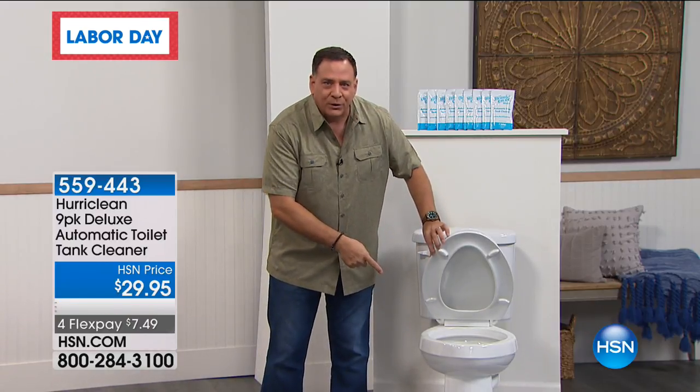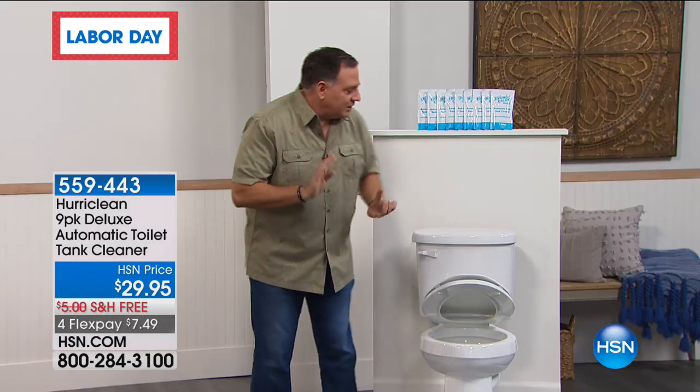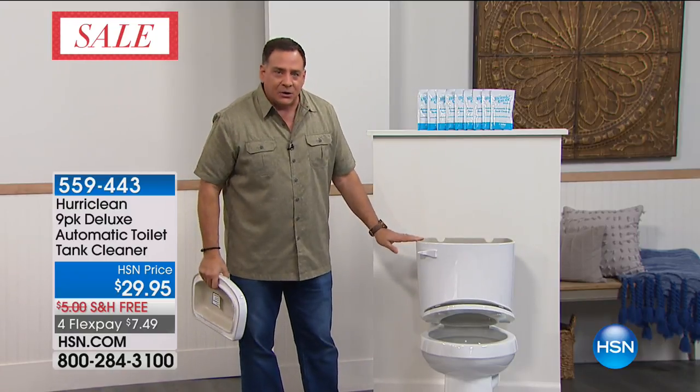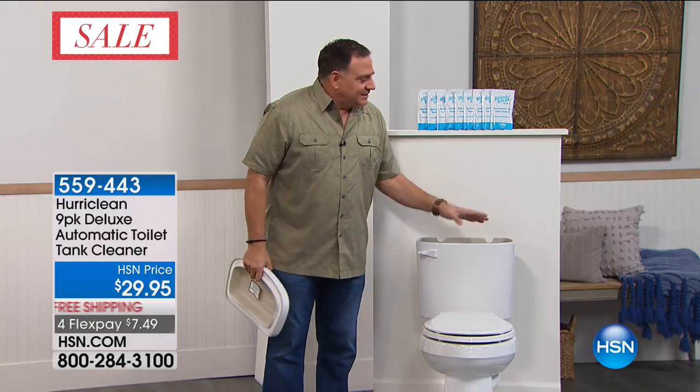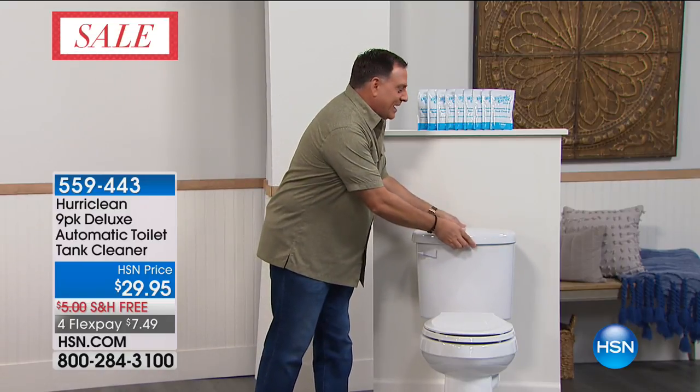Huraclean works differently than any other cleaner because it works from the inside out. You're not putting anything inside the bowl - that's not where it goes. With Huraclean, you take the top off the tank back here, pour it in, walk away, and let it sit for six hours - I generally put it in overnight. The tank in your toilet bowl is a dark, damp place. Bad things happen in dark, damp places - bacteria, slime, all that stuff. The Huraclean takes care of that, and you only use it once a month. Put it in there one time a month, walk away, and you're good for 30 days.